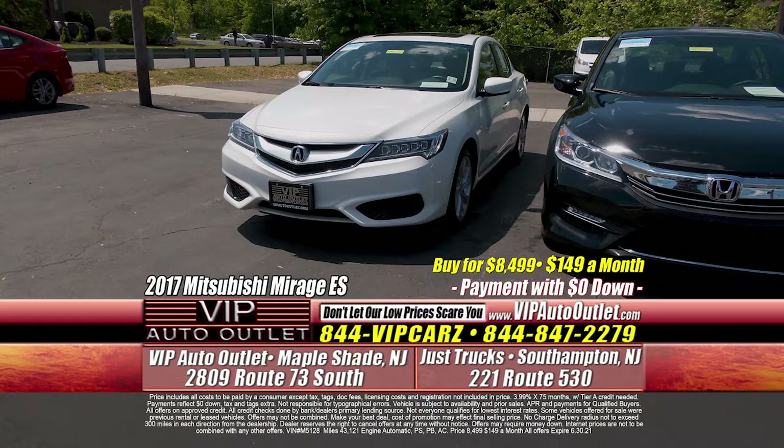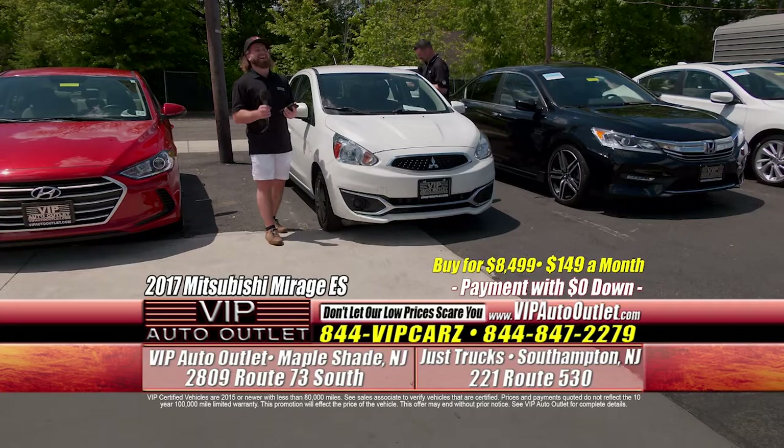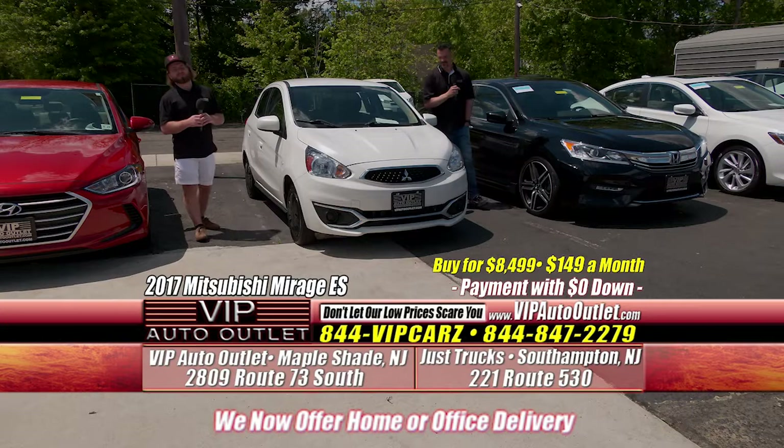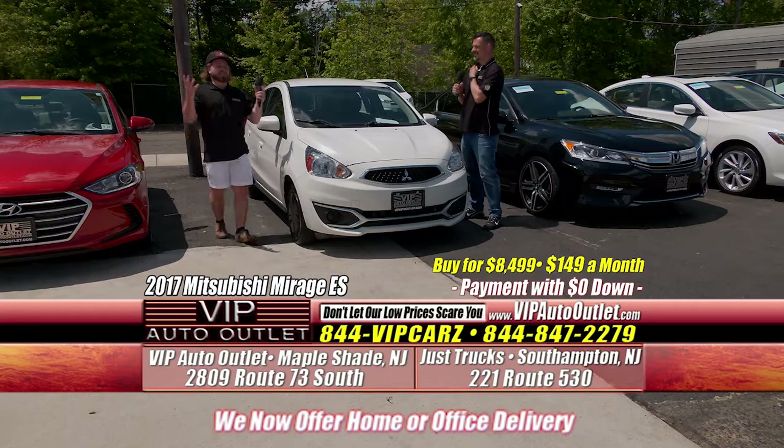This one is a 2017 Mitsubishi Mirage ES model, one previous owner — $149 per month. This vehicle gets 41 miles to the gallon. I don't have a crystal ball, but at the end of the day, if gas prices keep going up, 41 miles per gallon becomes very important. Kevin, you get 41 miles to a full tank with your Jeep, right? My Jeep — that's why when I drive a demo I'll drive something like this or the Honda Accord.